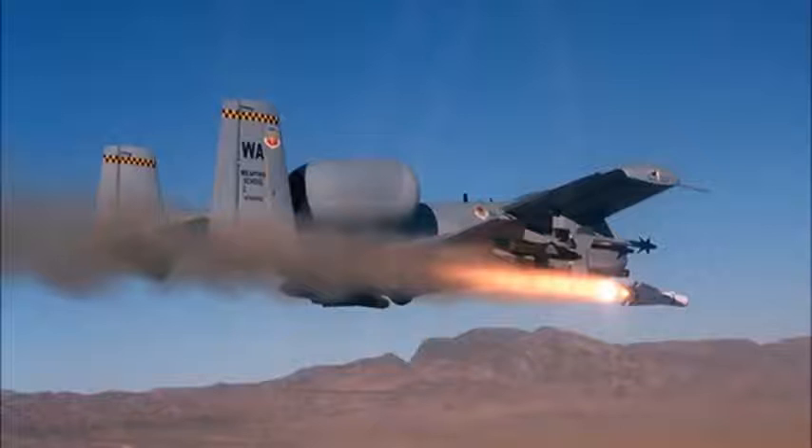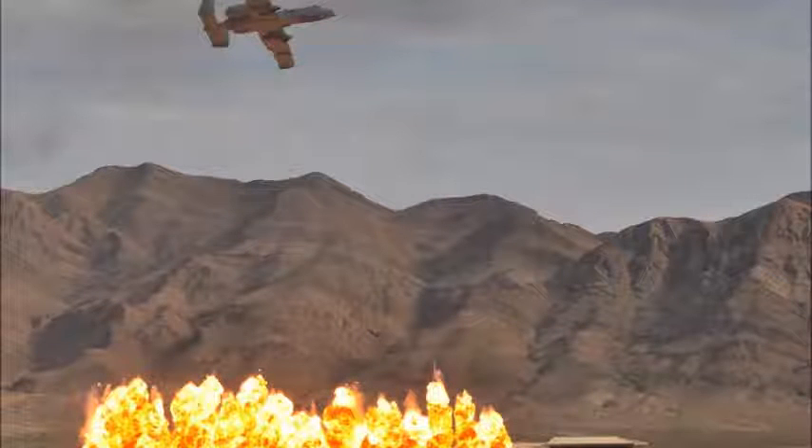Additional precision engagement upgrades include digital stores management, Lightning and Sniper advanced targeting pod integration, situational awareness data link or SADL, variable message format or VMF, GPS-guided weapons, and upgraded DC power. The entire A-10 fleet has been precision engagement modified and now carries the A-10C designation.